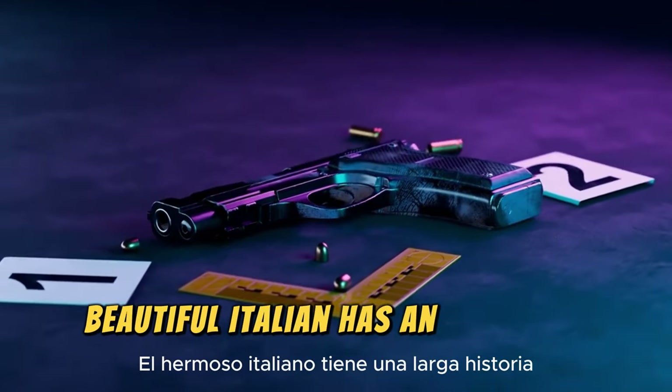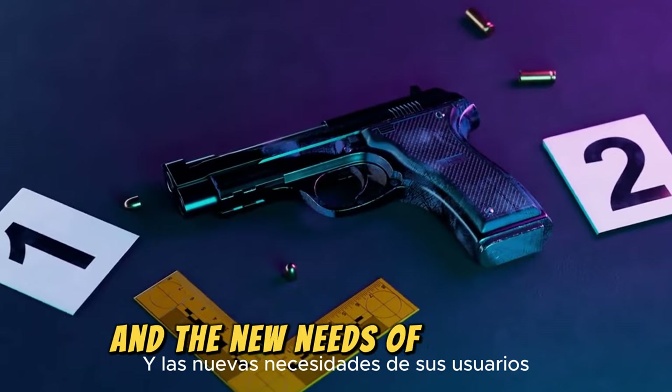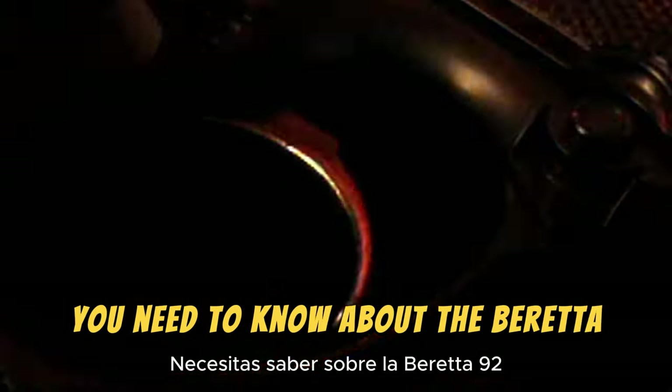The Beretta 92 has an extensive history that shows how it has adapted to changing times and the new needs of its users. Sit back and get ready to learn the amazing facts you need to know about the Beretta 92.